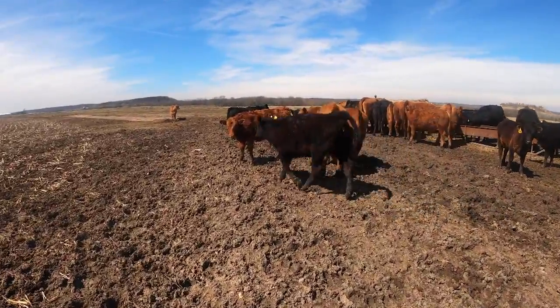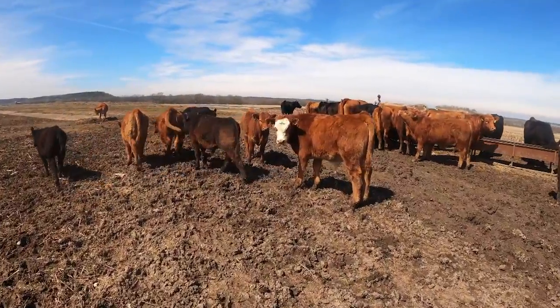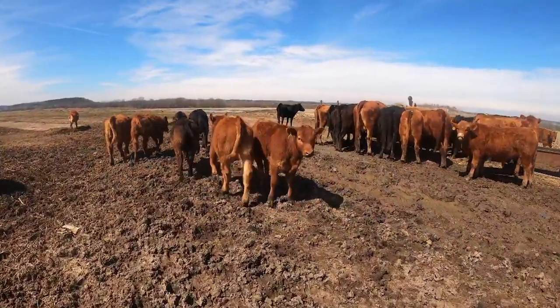Everybody's out here enjoying the sun. It's finally sunny and warm — it's like 70 degrees now. It's really nice to not be in rain and 40-degree weather.